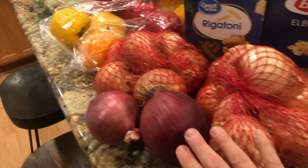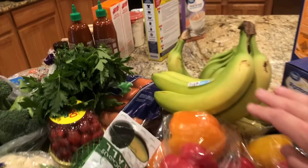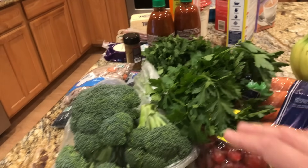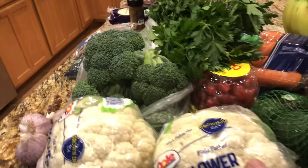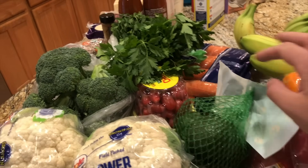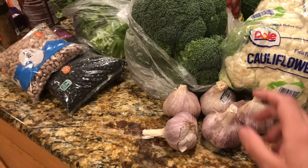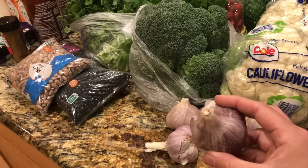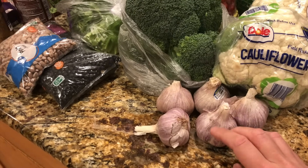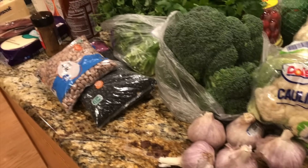I got a couple things of yellow onions and two red onions, four packs of tri-colored peppers, some bananas, carrots, two things of cilantro, two things of parsley, five heads of broccoli, two heads of cauliflower, a package of avocados, and some cherry tomatoes. I went ahead and got some fresh garlic today — this garlic looks really beautiful, I'm really impressed with this variety. We've been using powdered garlic for the past couple months since we ran out of the homegrown stuff, so I'm really happy to have some fresh garlic on hand for the recipes I'm going to be doing tomorrow.